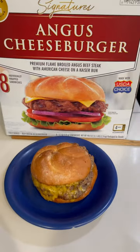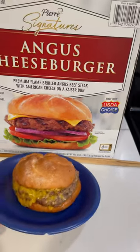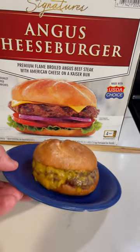Well, what do you think? How does it compare to the picture on the package? Is it false advertising or does it look good? Comment below.